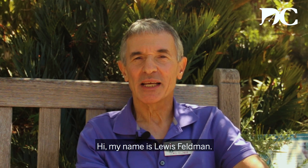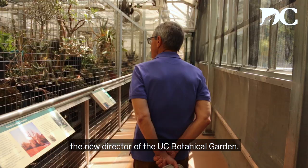My name is Louis Feldman and I am a faculty member in the Department of Plant and Microbial Biology, and recently I was also appointed the new director of the UC Botanical Garden.